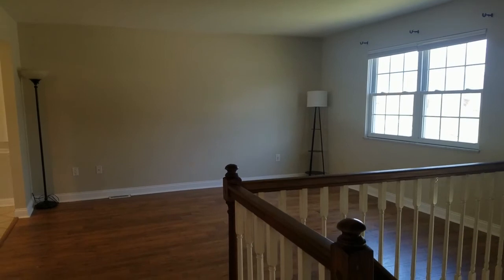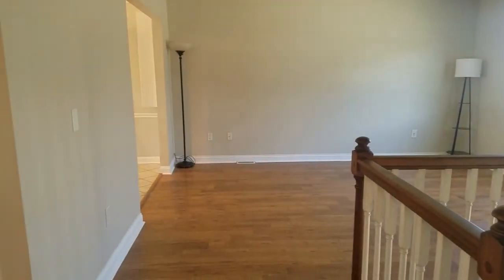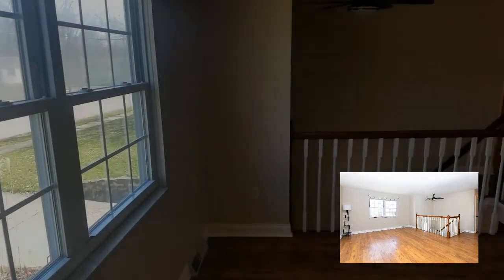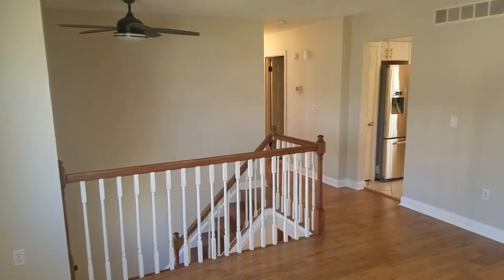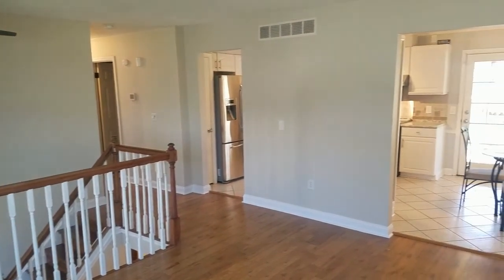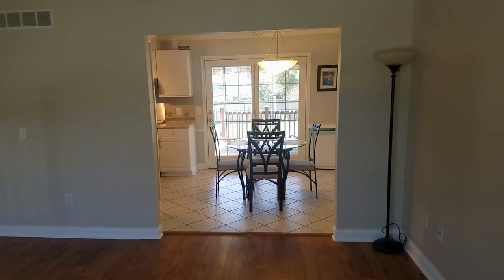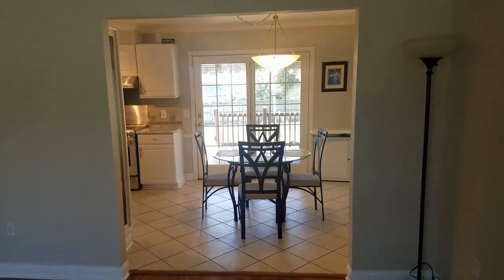The living room boasts hardwood floors throughout and has a fresh coat of paint with plenty of natural light. This is really a very big space. It's great because it flows seamlessly into the eat-in kitchen with this open floor plan.